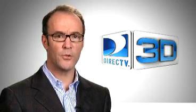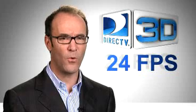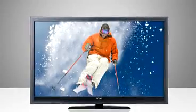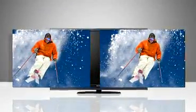DirecTV and others came up with a solution for over the air, and it uses only half of that information — only 24 frames per second, not 48. How? Well, the TV receives this 24 frames per second signal, it splits it into two frames, one for each eye, and doubles the length of each segment.